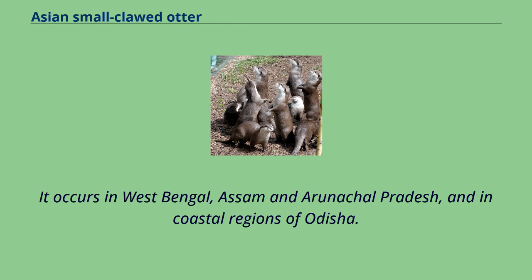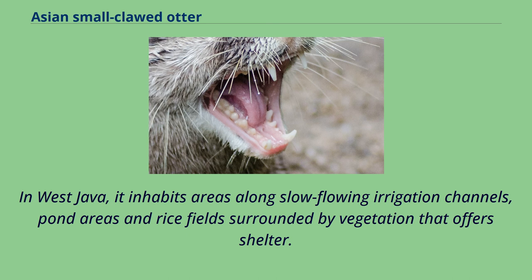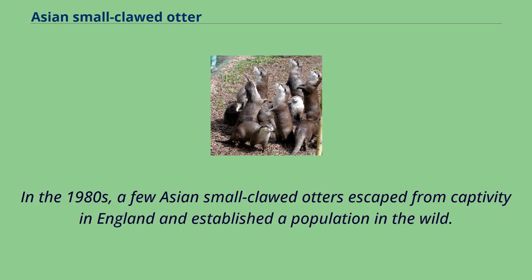In Karnataka, Nilgiri and Palni Hills in Tamil Nadu, it lives in shallow mountain creeks up to an elevation of 2,000 m. In West Java, it inhabits areas along slow-flowing irrigation channels, pond areas and rice fields surrounded by vegetation that offer shelter. It also occurs in mangroves. In the 1980s, a few Asian small-clawed otters escaped from captivity in England and established a population in the wild.